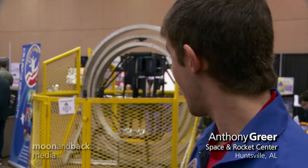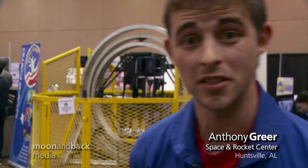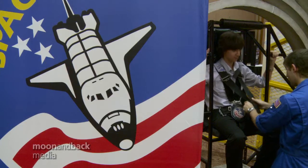Hello, my name is Anthony Greer and I work at the United States Space and Rocket Center. What we have back here is known as the MAT, or the Multiple Axis Trainer. What it does is it simulates the experience of disorientation you might experience if your capsule was to go into a tumble spin in space.